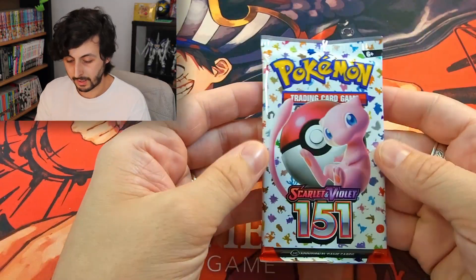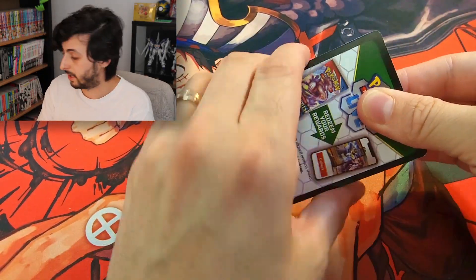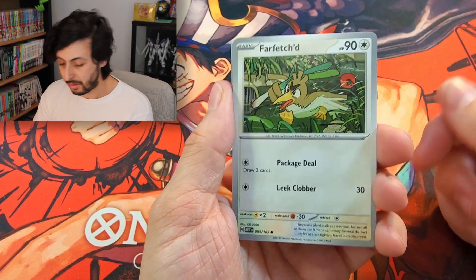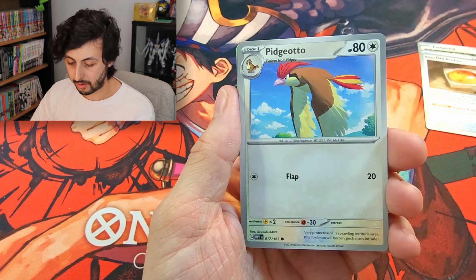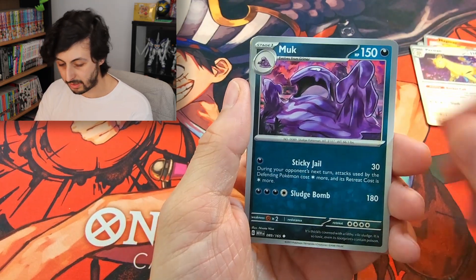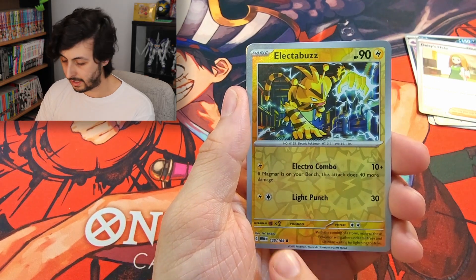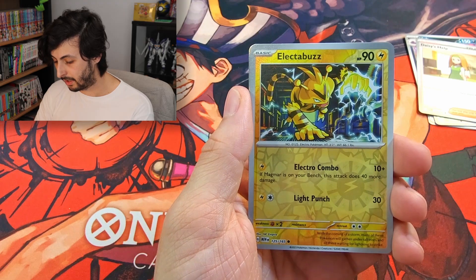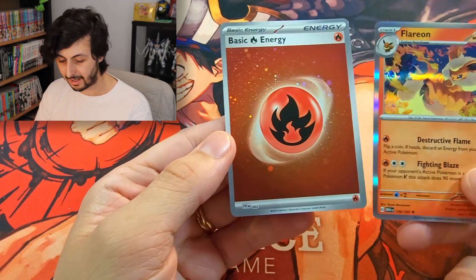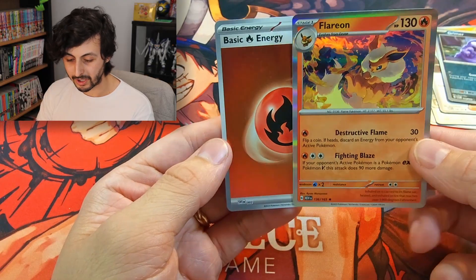Four packs left. I have been waiting for 151 — I really enjoyed opening the Japanese cards and I'm hoping the English ones continue to be lots of fun to open. I'm planning to get a specific binder for them and try to complete the whole set. It's 165 for the base set, then you've got your Hyper Rares and Secret Rares on top. Flareon — and a Reverse Holo Fire Energy to go with our Fire Eeveelution. That's all three of the OG Eeveelutions, which is really cool.